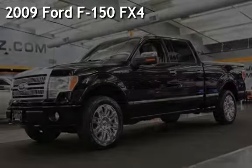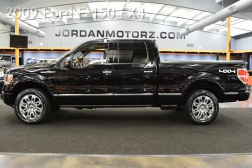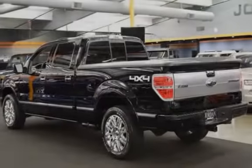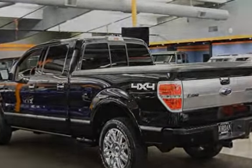Presenting a pre-owned 2009 Ford F-150. This four-door truck has an eight-cylinder, 5.4-liter V8 engine, with four-wheel drive and an automatic transmission.